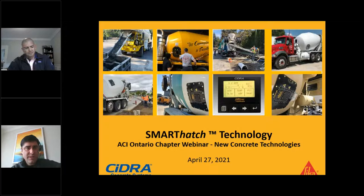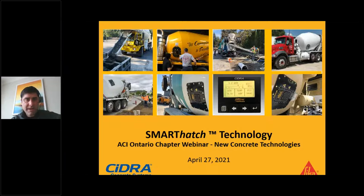Prior to his work at CIDRA, Doug held engineering positions at Siemens, Westinghouse, and United Technologies. He has a master's degree in aeronautics and astronautics from MIT and a bachelor's degree in mechanical engineering from Penn State. So Doug, if you would like to start the presentation.